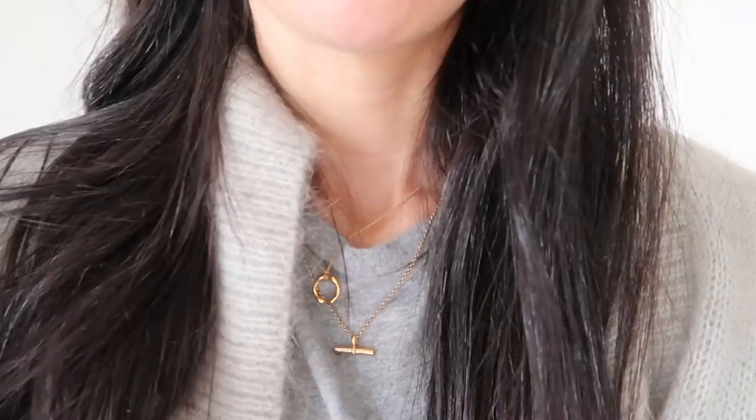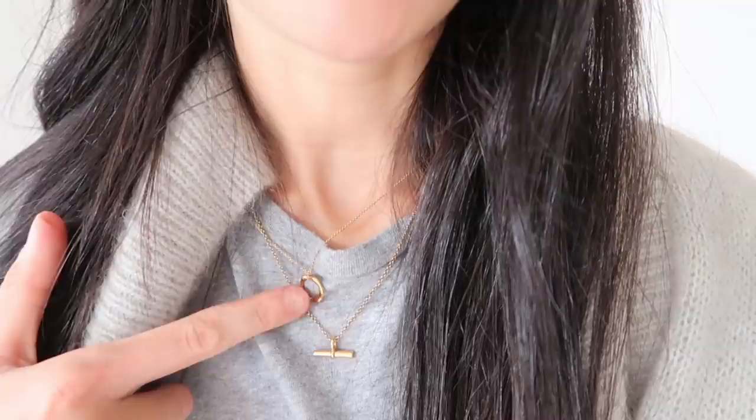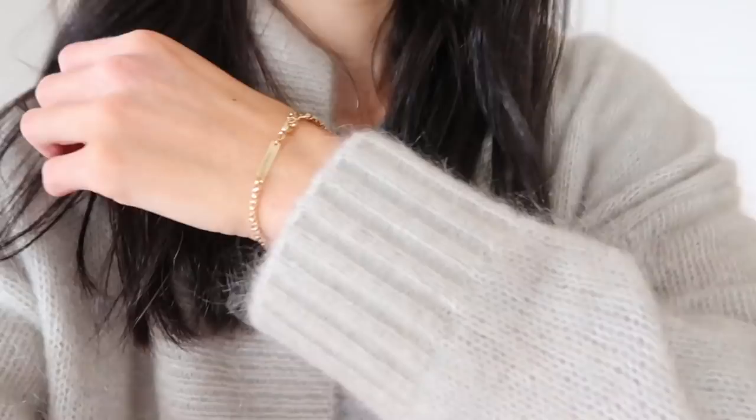Jewellery-wise, I am wearing a little bit just because I was filming. I have on my Laura Lombardi hoop earrings, which unfortunately aren't available anymore, but she's done a very similar one for this current season. For necklaces, I've got my Missima necklace, one from Mirror Jewelry, and then I do have on an Ana Luisa bracelet — I absolutely love this one.